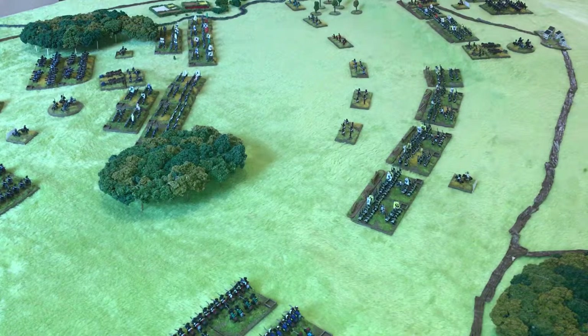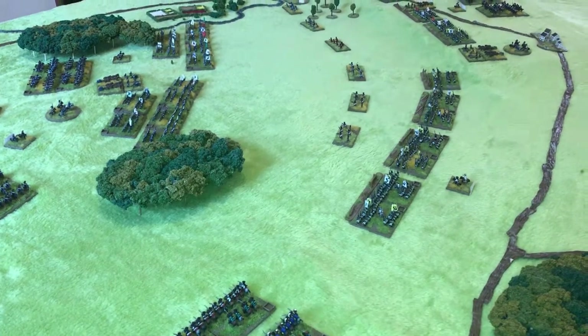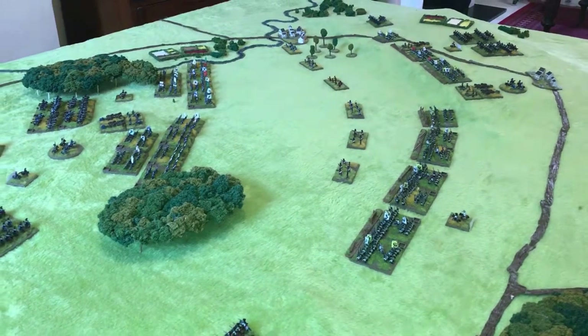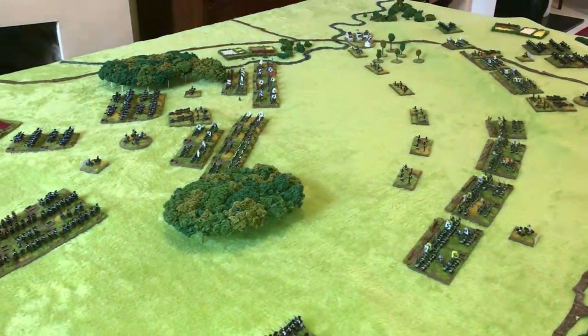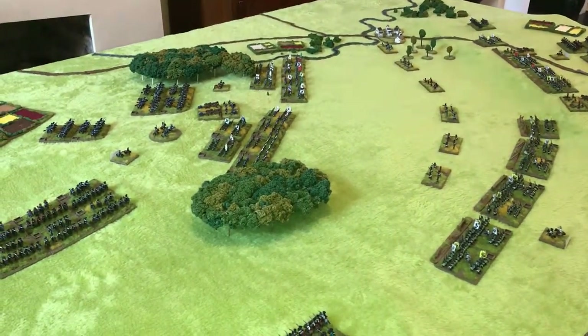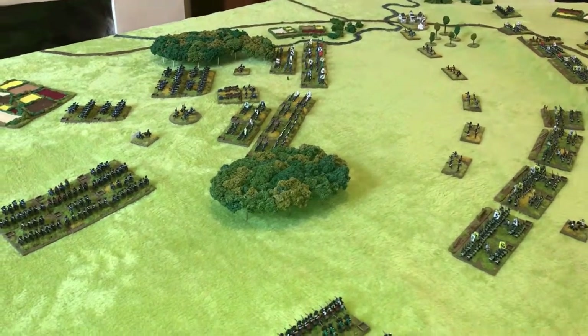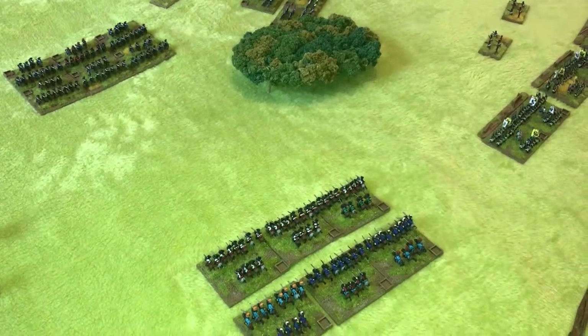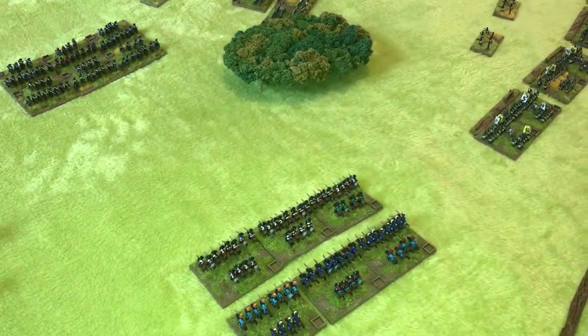The Austrian Pandours screen out in front of the Austrian position, ready to harass the attacking Prussian infantry. Frederick's Prussians are still unbeaten in battle over the last couple of decades. Despite Brown's strong position, Frederick is convinced that a frontal assault will break the Austrian army.